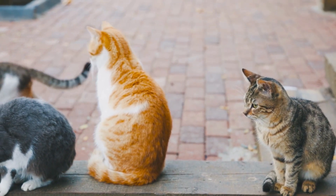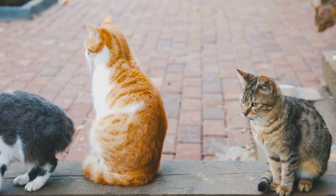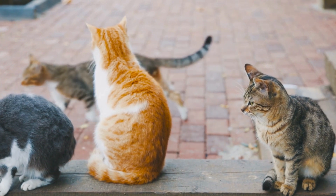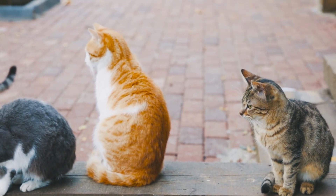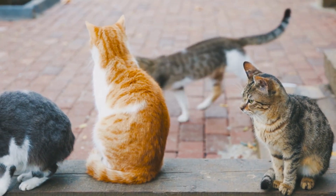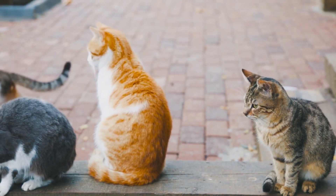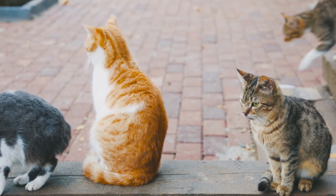Despite the lack of tail, in rumpies, risers, and stumpies there are still nerve endings there, which can make the area extremely sensitive. Your adult Manx cat requires complete and balanced nutrition to keep her healthy and active. Consider a cat food such as Purina Cat Chow Complete, or opt for a weight management formula like Purina Cat Chow Indoor to help her maintain a healthy weight.